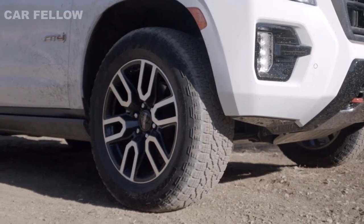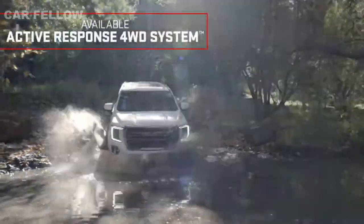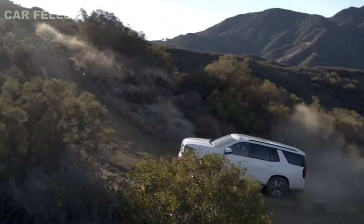The Yukon AT4's presence is backed by powerful performance, offering the all-new available active response four-wheel drive system, which helps improve traction by sending optimal torque to each wheel.